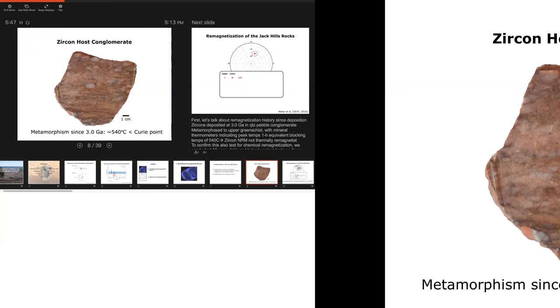The rocks have been exposed to upper greenschist facies conditions, but multiple mineral thermometers — including monazite-xenotime thermometry, titanium-in-quartz thermometry, and our new technique called lithium-in-zircon geospeedometry — give peak metamorphic temperatures equivalent to one-hour blocking temperatures of around 540°C. This occurred after the rocks were laid down at 3 billion years ago. So it seems the rocks have barely escaped being completely thermally remagnetized since 3 billion years ago — there's only a few tenths of a degree of slack. That doesn't tell us about the aqueous alteration history, but if I didn't think this I would have quit this project a long time ago.